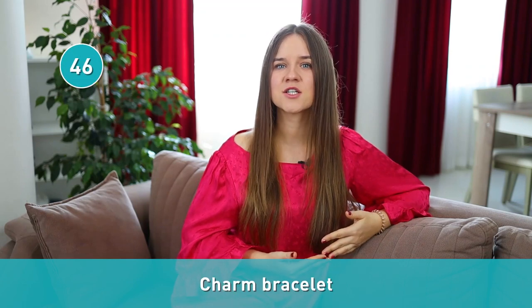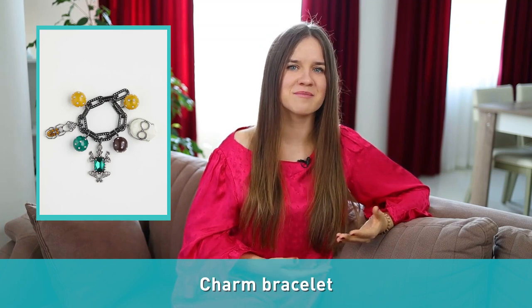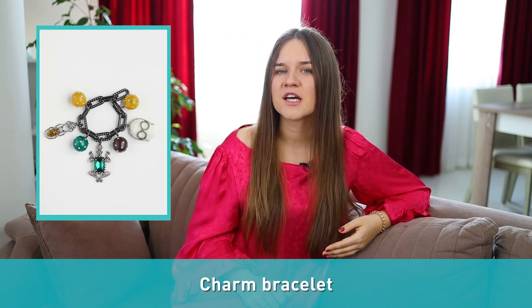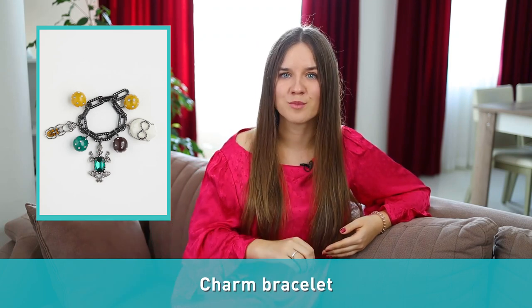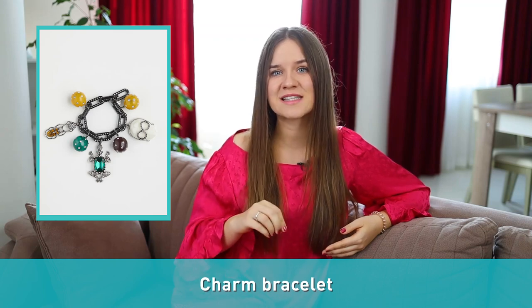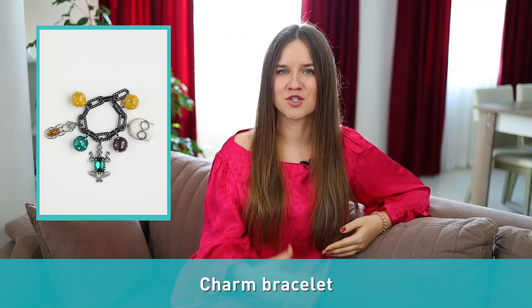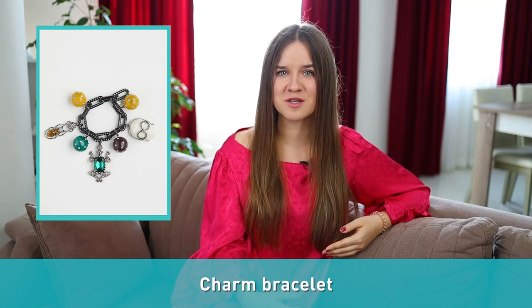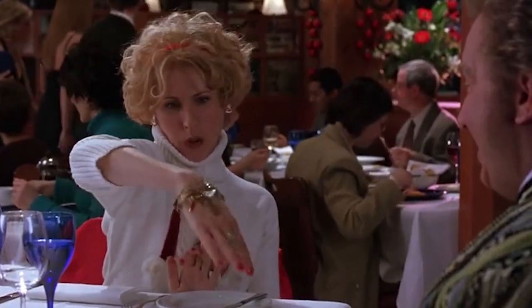And finally, let's wrap it up by talking a bit about jewelry. Number forty-six: charm bracelet. Charms are small decorative trinkets that are symbolic and meaningful to the owner. A charm bracelet is a bracelet on which you can wear charms. Traditionally the bracelet and charms are separate, but inexpensive bracelets come with charms already attached. This allows the recipient to customize the charm bracelet.